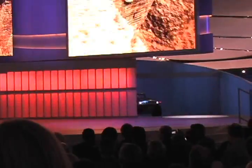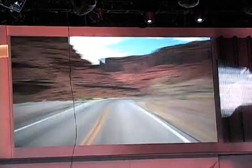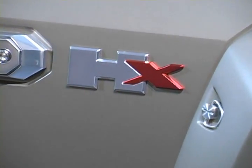The Hummer HX concept is the brand's smallest vehicle yet and the first capable of running on biofuels. Under the hood, the HX uses the first Flex Fuel version of GM's high-feature 3.6L V6 engine.